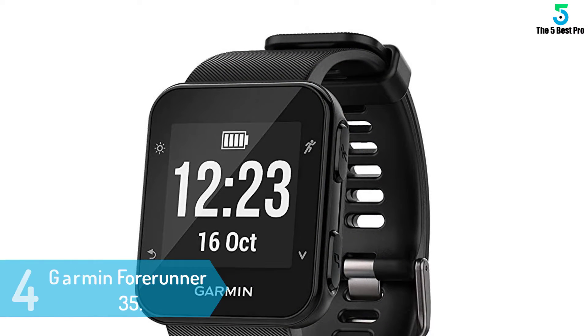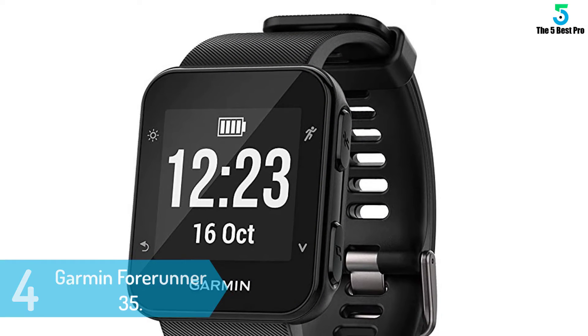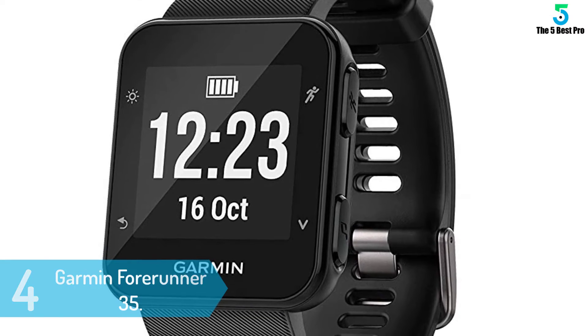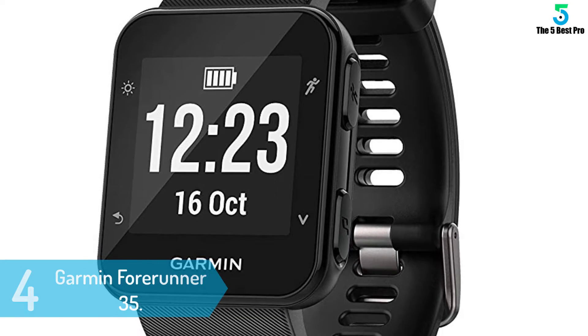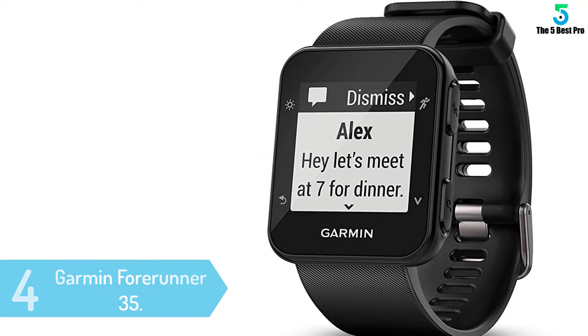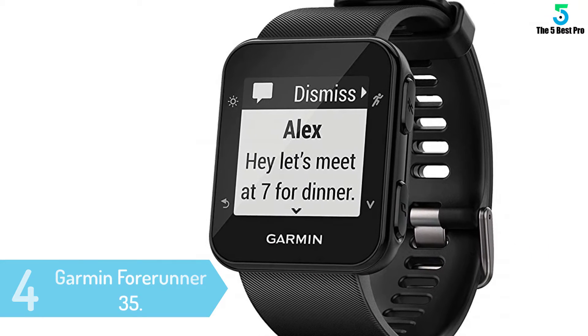At number 4: Garmin Forerunner 35. The Garmin Forerunner 35 is among the most purchased fitness watches on the market, and since its release users are constantly purchasing it. So let's get quickly into action in order to find out why they are satisfied by having it.